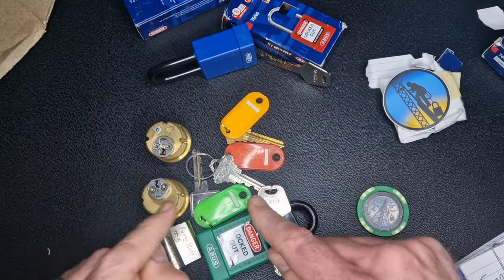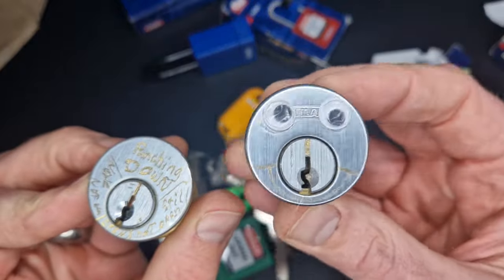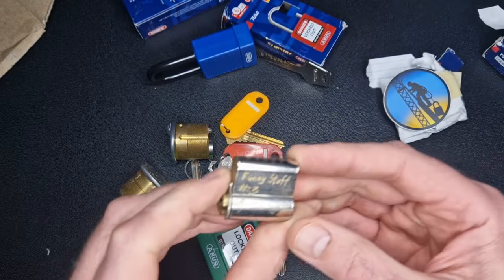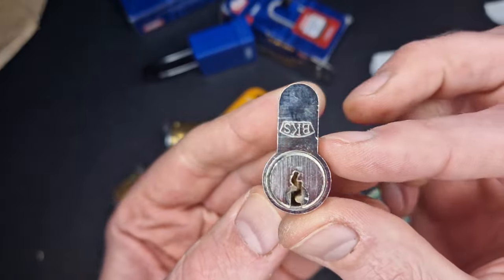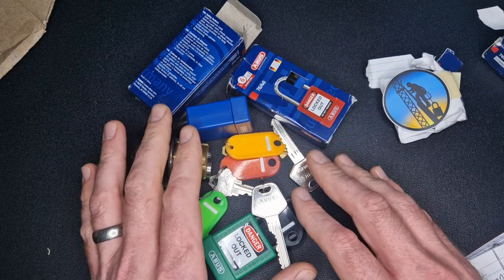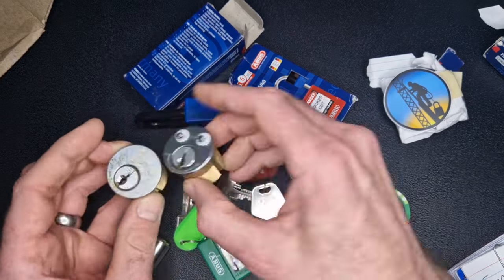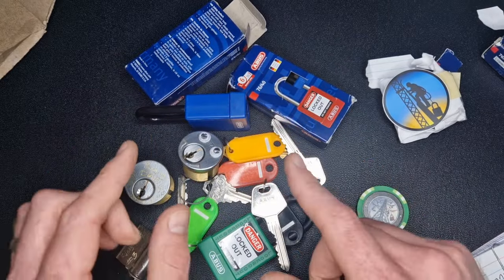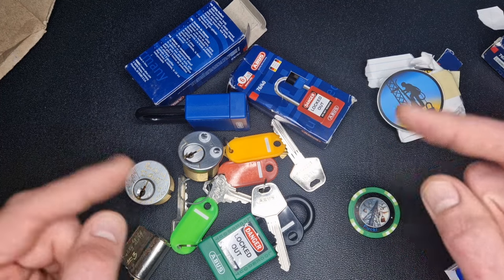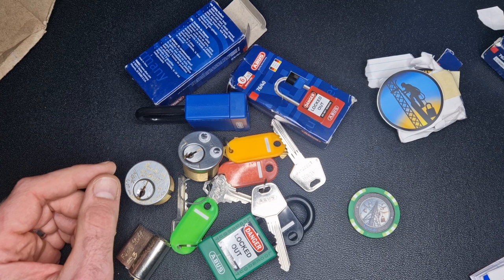I definitely won't be looking forward to picking these challenge locks because I know what - look at those googly eyes, love the googly eyes - he's told me some of the pins that he's got in these challenge locks. So anyway, that's today's video, just a quick unboxing. Thanks a lot to Jay Gabriel for sending this over and I will let you know how I get on with these challenge locks. Once I'm done with them I'll send them on to Harry Bow. Poker chips and stickers - do get in touch with me if you would like me to send those out to you. Anyway, thanks for watching and I'll see you on the next one.